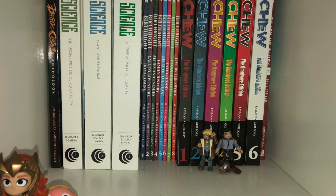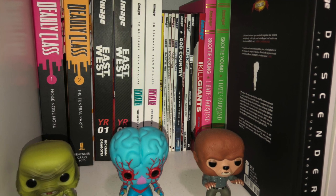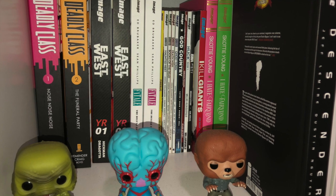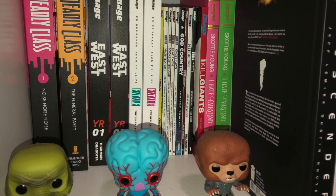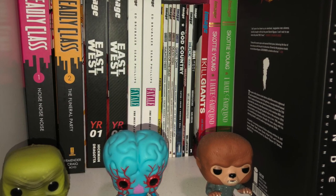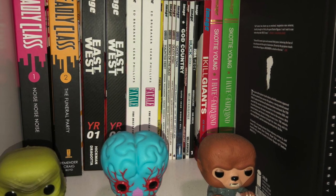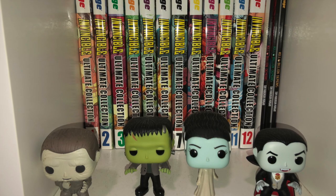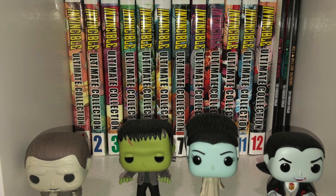Here we continue with more Image books. We've got Deadly Class Library Editions 1 and 2, East of West Year 1 and Year 2 — waiting for that Year 3. We've got Fatale from Brubaker, Firebug, Ghosted, God Country, Grizzly Shark, Huck, East Sola Volume 1, I Kill Giants, Scottie Young's I Hate Fairyland, and that black book over there is Descender. The Complete Invincible Ultimate Collection Set — all 12 volumes — followed by Kill 6 Billion Demons.